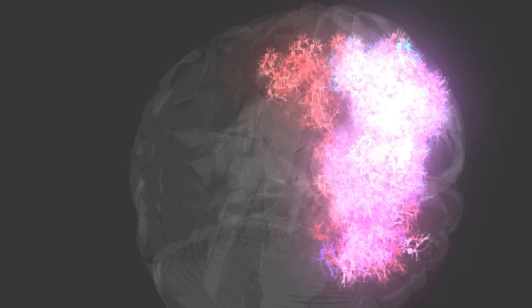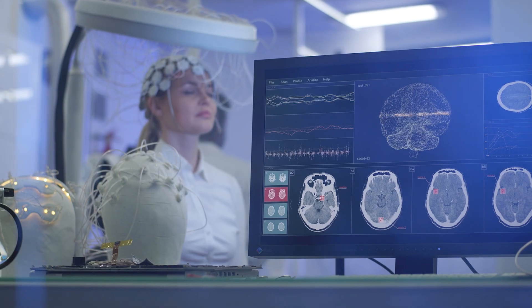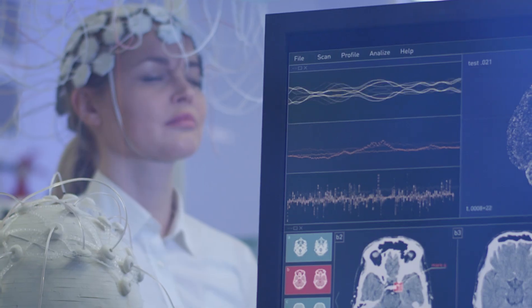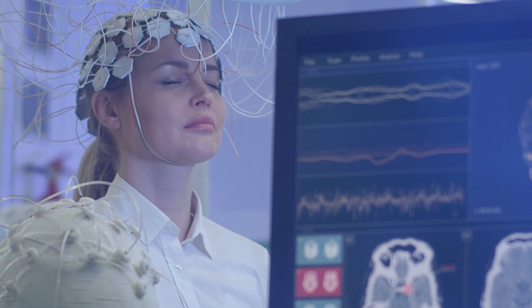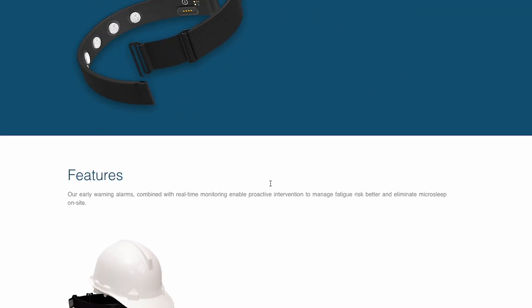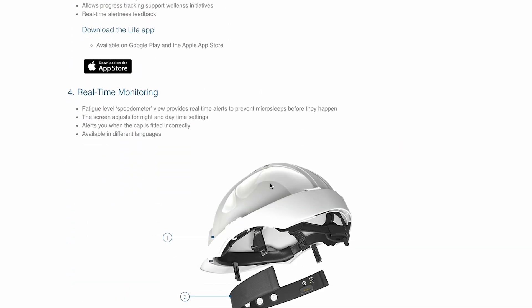Our brain activity, particularly the electrical activity in our brains, can be tracked just like our heart rate, steps, or biometric information from our bodies. Most people have heard of EEG when it's used in a clinical setting or hospital — it looks very sci-fi or futuristic. What's extraordinary is moving from that clinical-grade experience to smaller and smaller, fewer and fewer sensors that could be put into, for example, a hard hat.